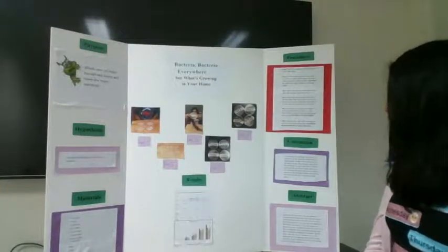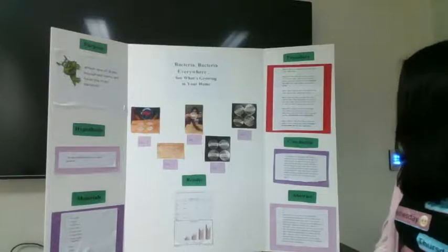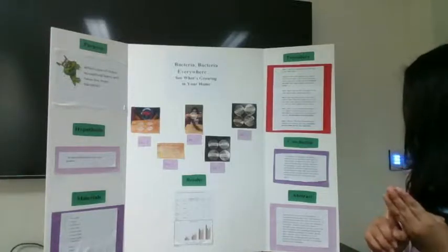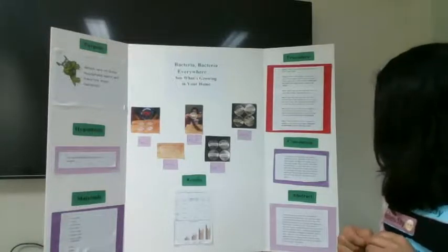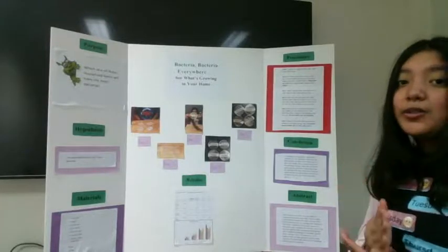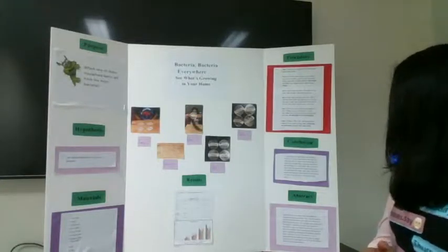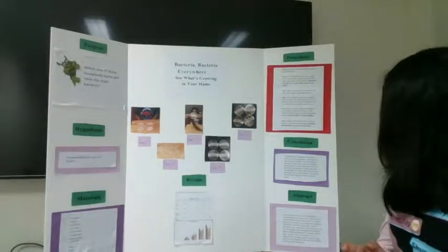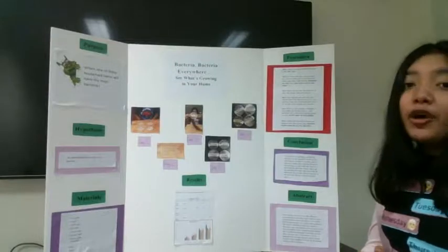My abstract was that samples were taken from four different household items — the doorknob, the toilet, the remote control, and the cell phone — to determine which of these items had the most bacteria. The samples were collected in dark warm areas and observed over the course of five days. I learned that although it is invisible, bacteria does grow each day and it is all around us. So it is important that we keep ourselves and the things around us clean, especially now that we're dealing with the COVID-19 pandemic.